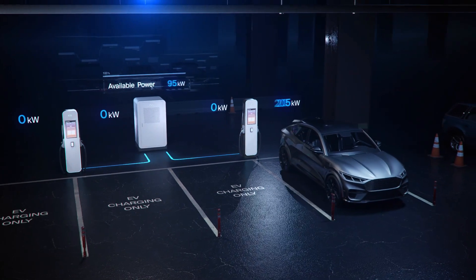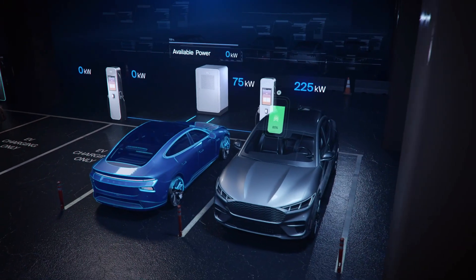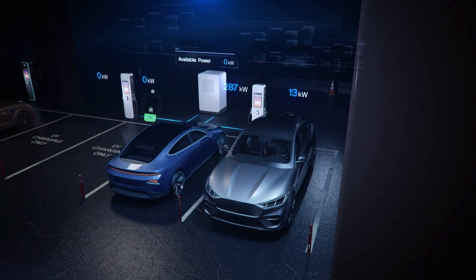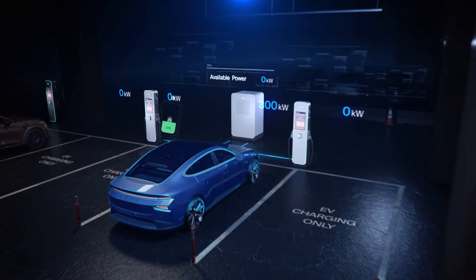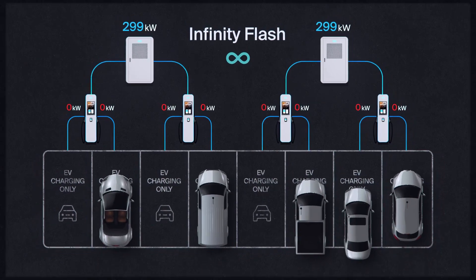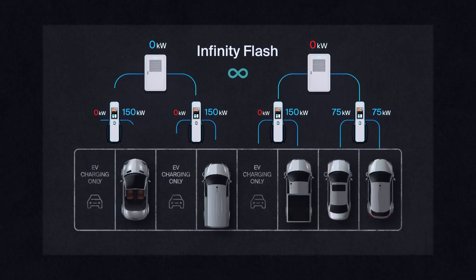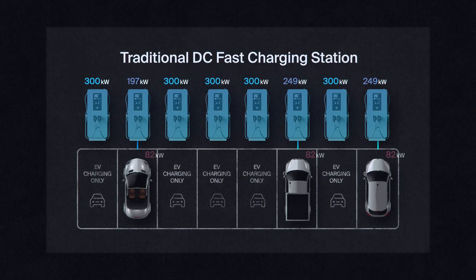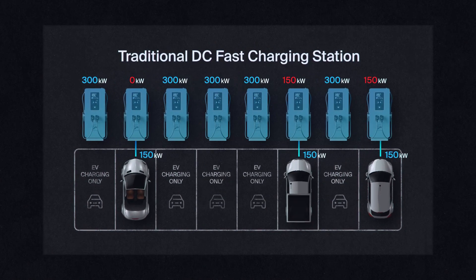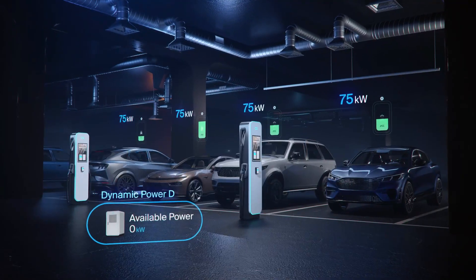A single cabinet can power multiple dispensers, delivering up to 300 kilowatts per port and smartly routing available power based on the needs of each vehicle. It stands out with its patented technology for dynamic power delivery, efficiently allocating power to match each vehicle's demands without wasting any, unlike traditional DC fast chargers that operate on a less efficient, one-to-one power distribution model.